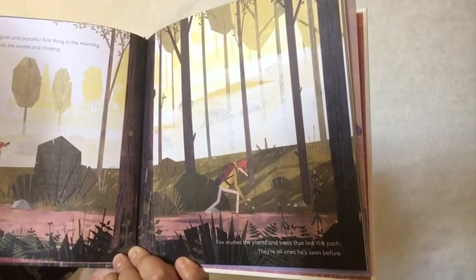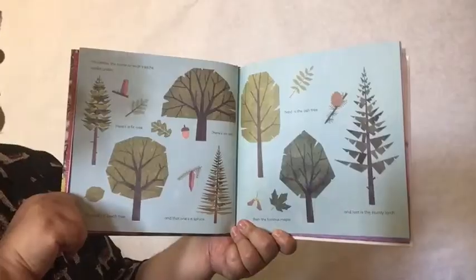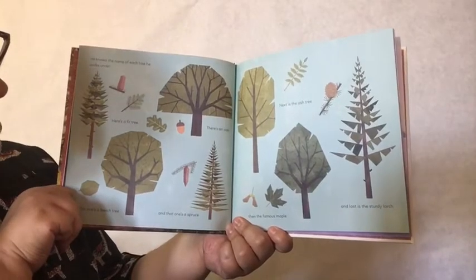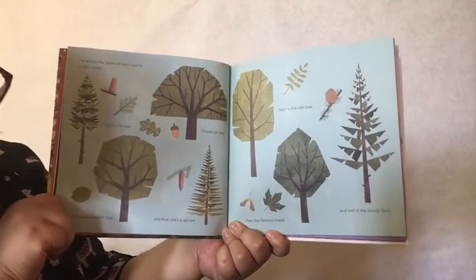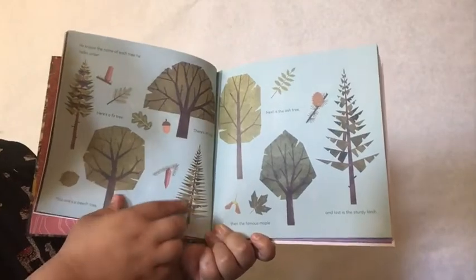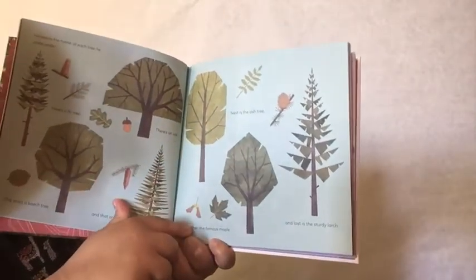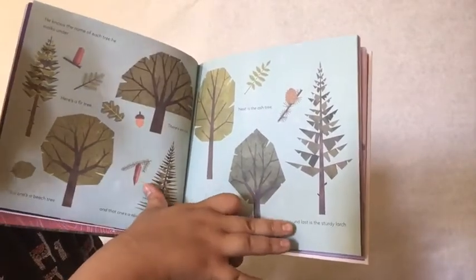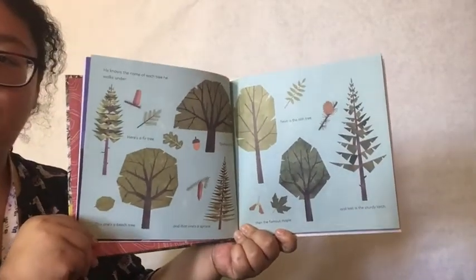Fox studies the plants and trees that line the path. They're all ones he's seen before. He knows the name of each tree he walks under. There's a fir tree, an oak tree, a beech tree, and a spruce. Next is the ash tree, and then there's the famous maple — and there's the maple leaf. And then at last is the sturdy larch. Wow, look at all those trees.